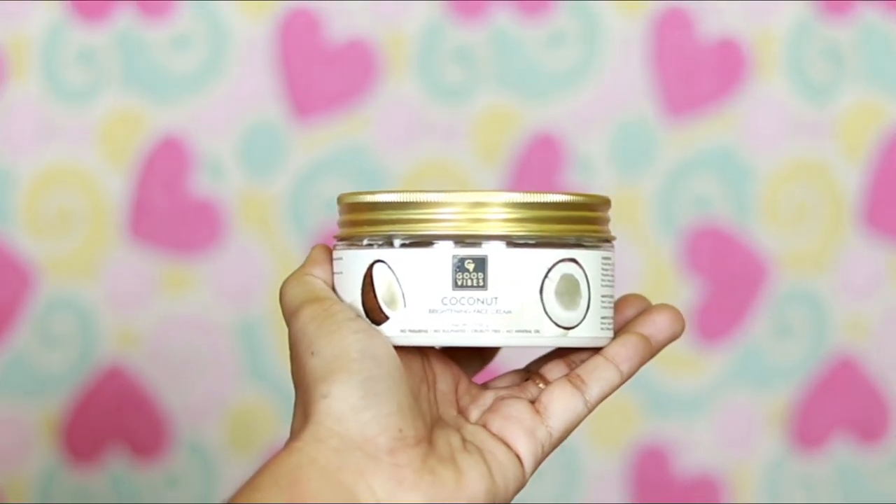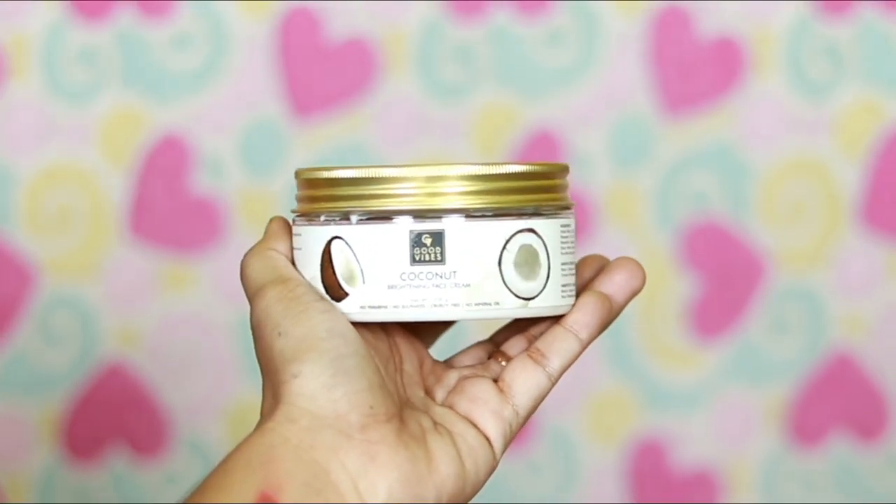First, we can do a simple skin care. This is called Good Vibes Coconut Brightening Face Cream. For this face cream, we have used it for 1.5 months. It is very good. The skin is very moisturized. The face cream is very important. I am going to put a dot on the face and apply it.